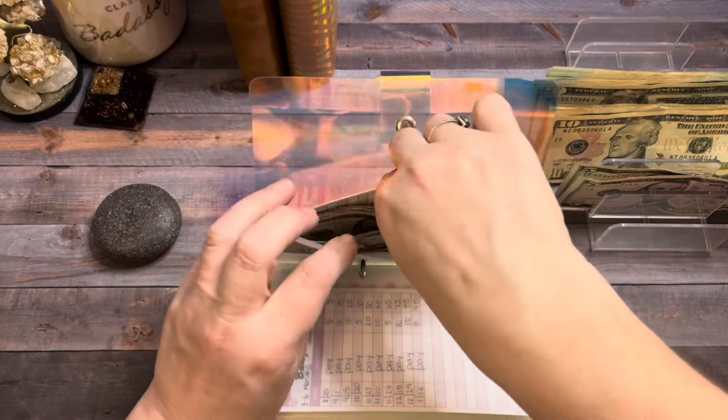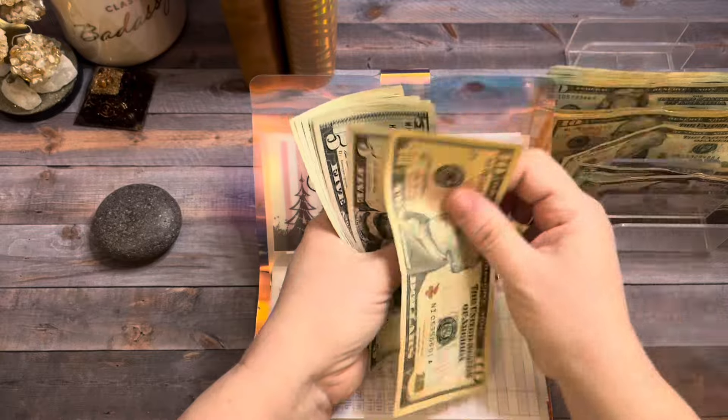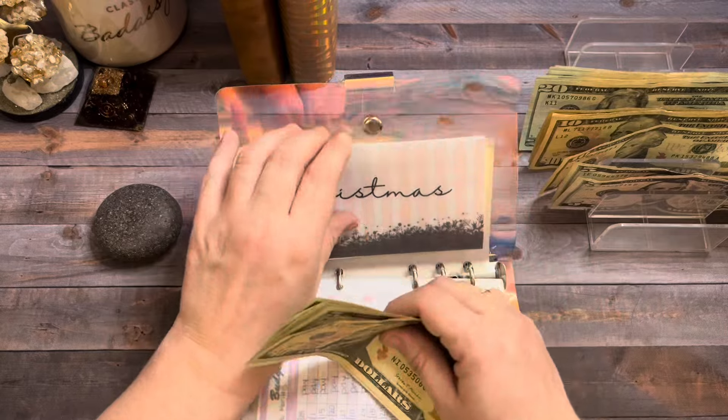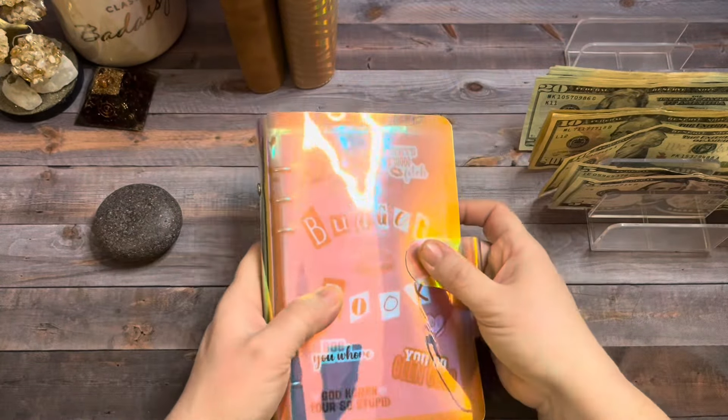Holidays is going to get $10 as well. So now holidays has $28. That will be the end of this binder and I'm going to set it off to the side.